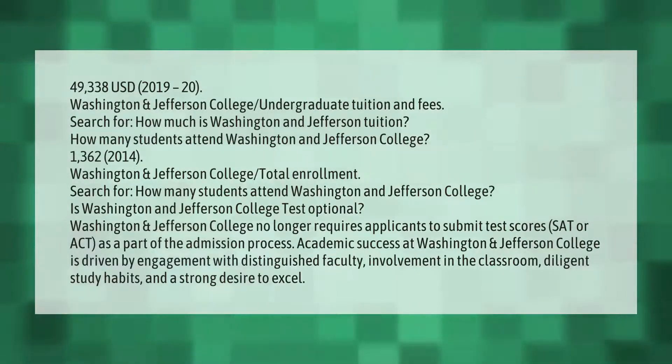Washington and Jefferson College undergraduate tuition and fees for 2019–20 are $49,338. Washington and Jefferson College total enrollment is 1,362 students as of 2014. The college is also test optional.